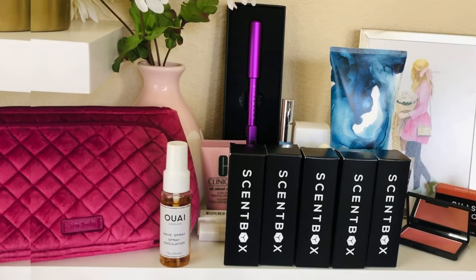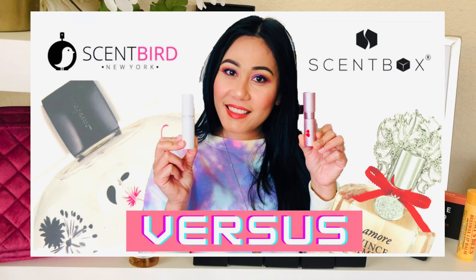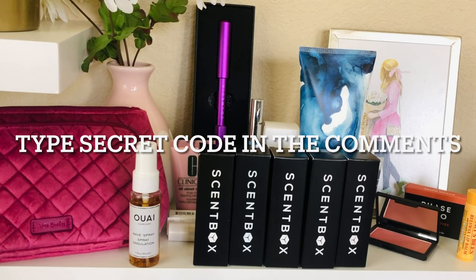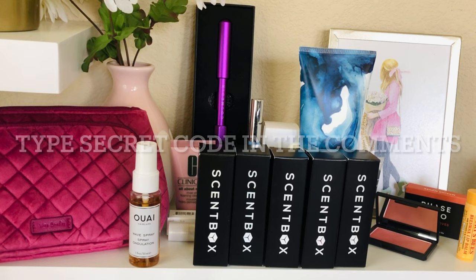To enter this giveaway, watch my Scent Box versus Scent Bird perfume video. In that video there is a secret code — a secret word that will magically appear on screen somewhere. You have to watch the whole video to find it, then type that secret code in the comments of this video. All other rules are in the description below. I do pick a winner who is subscribed to my channel, follows me on Instagram, and is a US or Canada resident. Good luck!